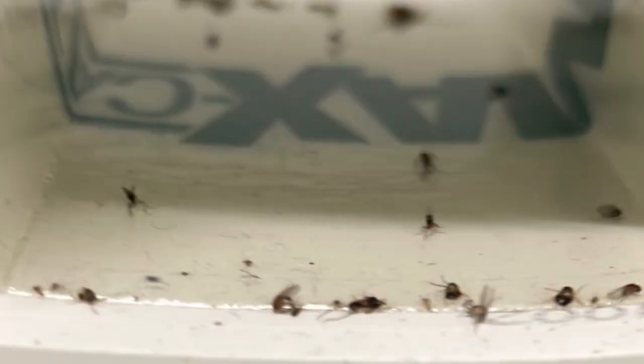The thing about glue boards is they will actually catch dying bugs. If a bug has come into contact with a pesticide and is going to die, it continues to walk along and then gets stuck in a glue board. The glue board is going to catch a dying insect just like it catches live insects. So they're not really a tool to monitor how your pesticide or pest control plan is working.